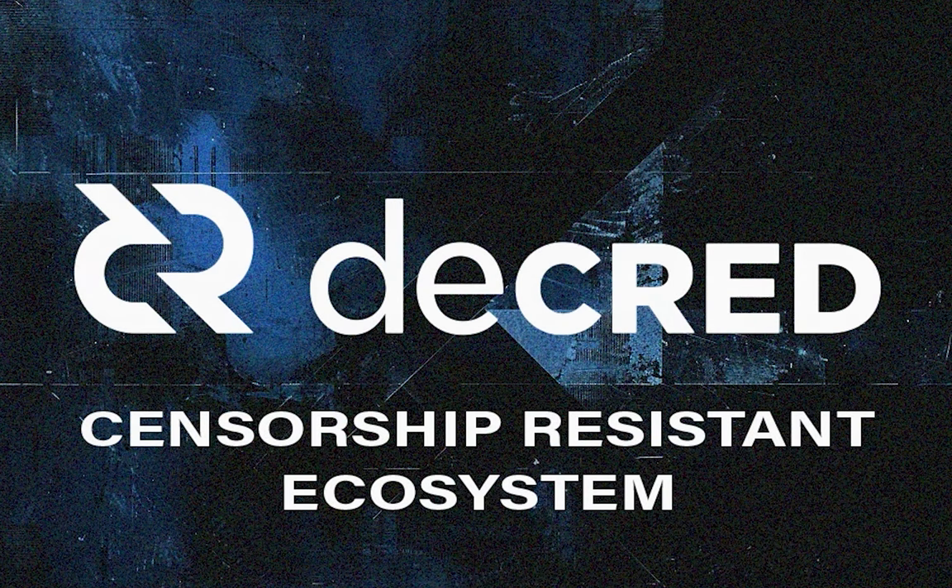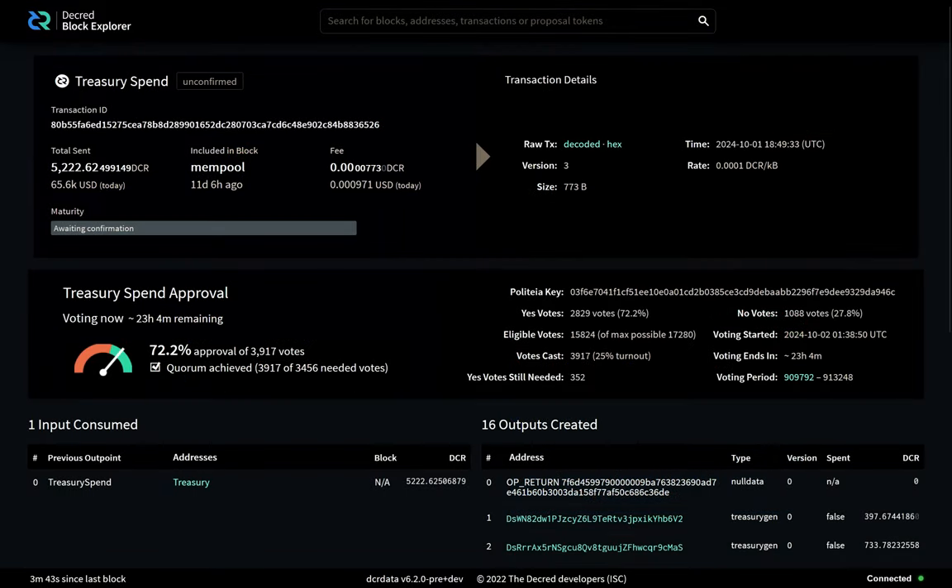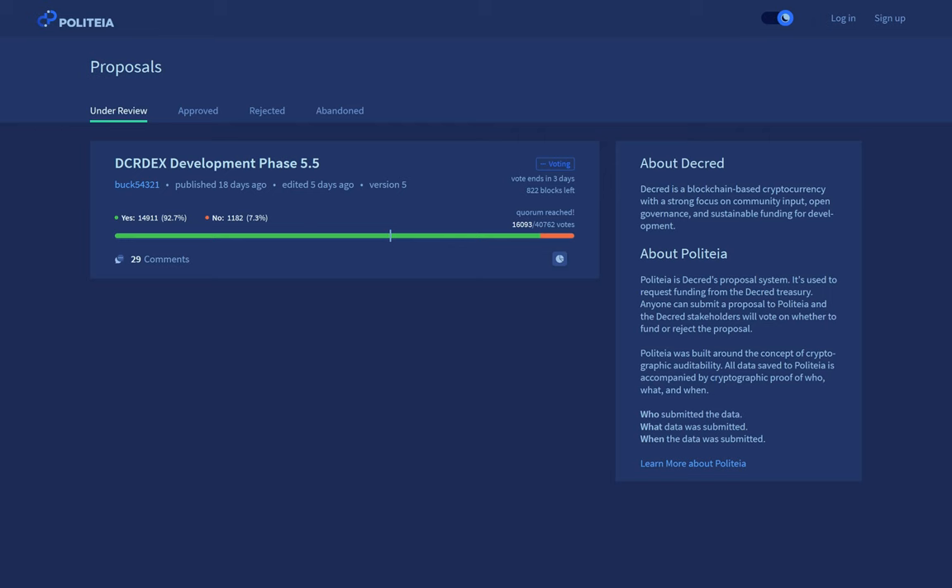One of my favorite things about being a part of Decred is watching it improve year after year, thanks to its robust governance systems and self-funding treasury. This includes ongoing work for Bison Wallet. Recently, there was a new DEX proposal approved on Decred's proposal platform, Politeia.